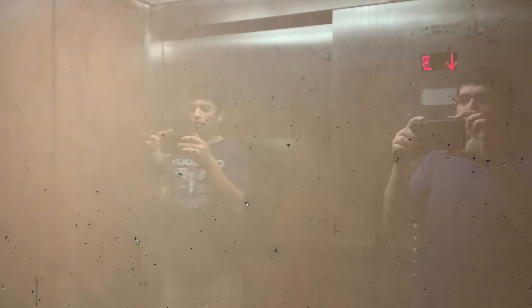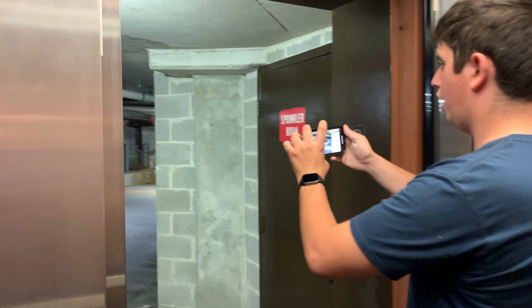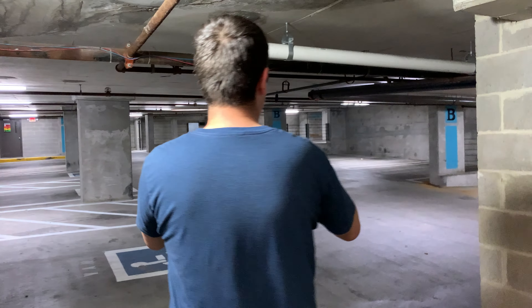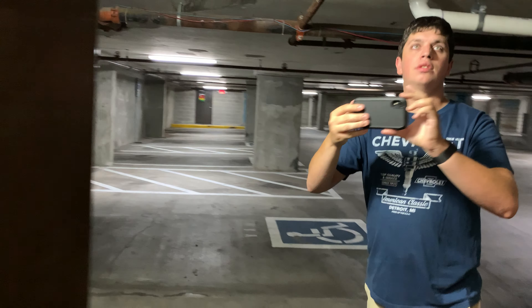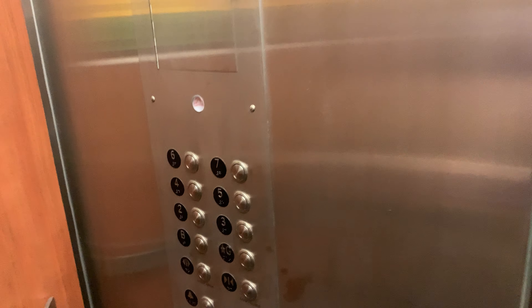It takes forever to open too. As you can see, this is a basement — very basement-y basement. Makes sense.